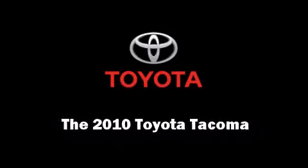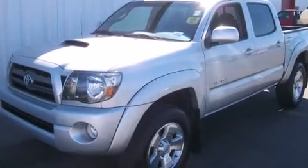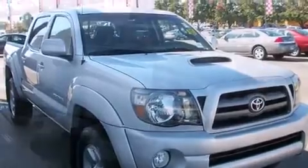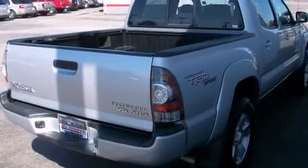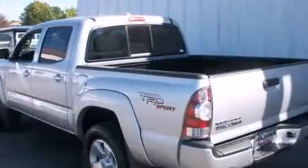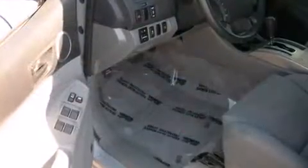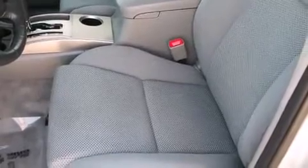Discerning drivers will appreciate the 2010 Toyota Tacoma. With just over 40,000 miles on the odometer, this vehicle invigorates its segment with sporty proportions, generous equipment, and exceptional safety. It features an automatic transmission, rear-wheel drive, and a 4-liter six-cylinder engine. Top features include a split folding rear seat, one-touch window functionality, a tachometer, and more.